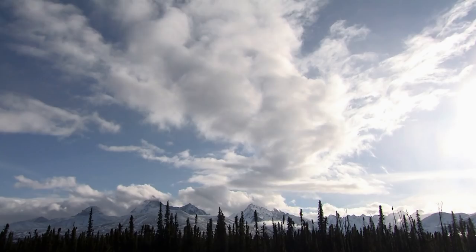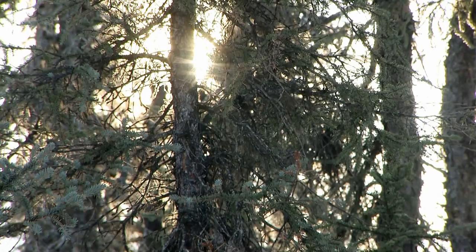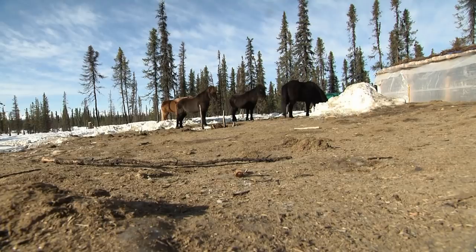This is just a quick walk around the property to show you what's really here and kind of talk about how everything went down — getting it all out here and making this whole homestead happen.